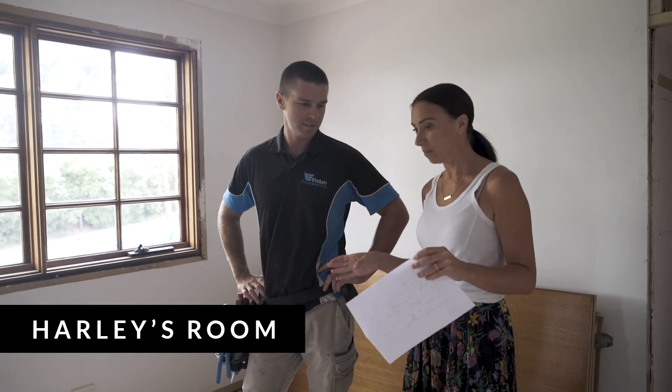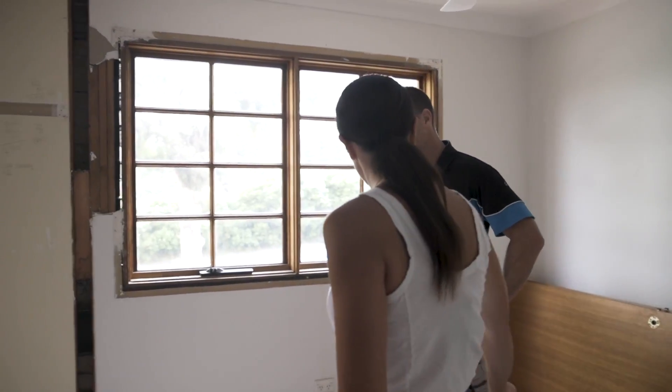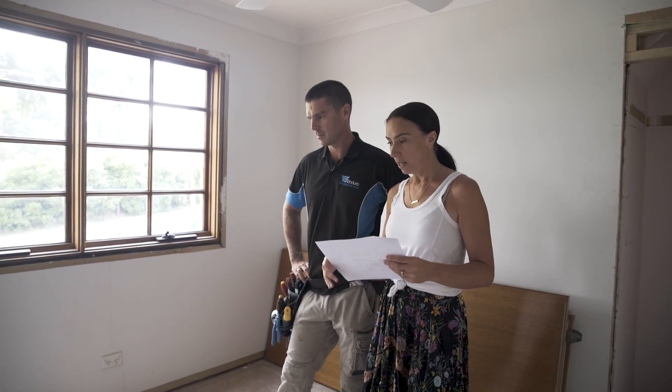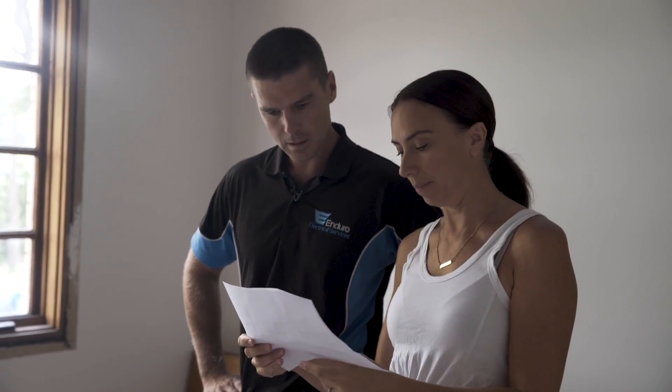This is the middle child's room. His room was even smaller before — he's just gained an extra 800mm and gained a cupboard, which is good. We feel like we need to do something for the poor kid.